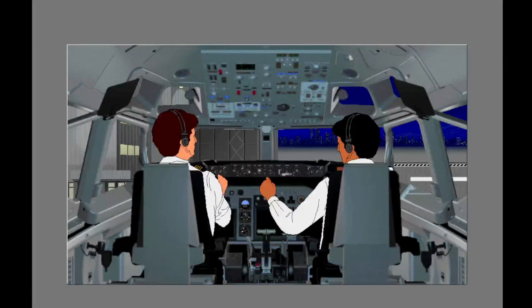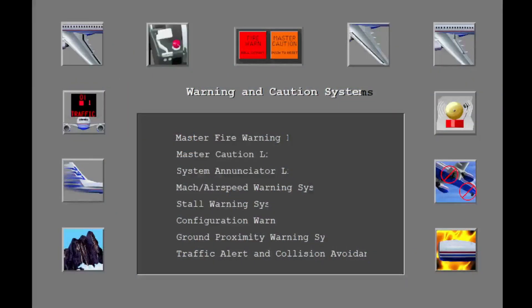The 737 warning systems use inputs from other systems to alert pilots about the condition of the airplane, airplane configuration, traffic near the airplane, and ground proximity. These are the primary components of the warning systems.